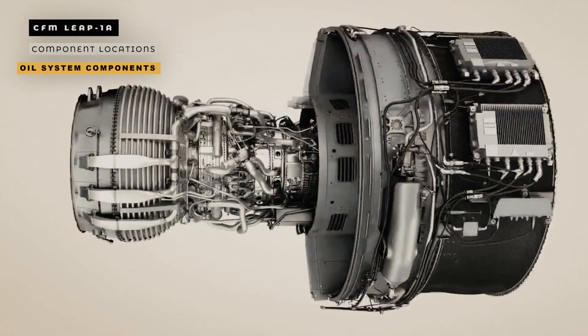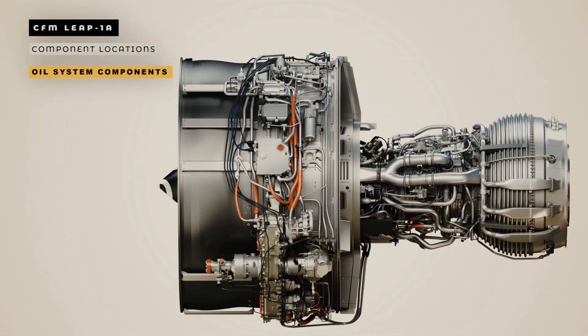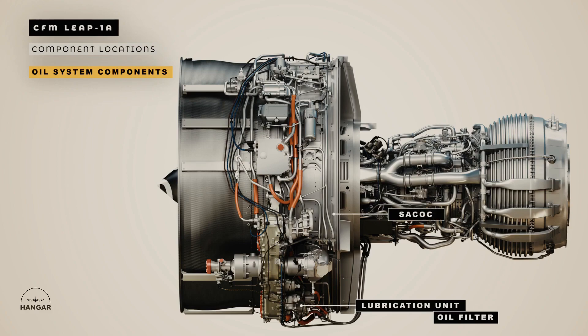And now we will look at oil system components. The oil tank is installed on the right-hand side of the fan case at 4 o'clock position. The lubrication unit is installed on the left-hand side of the fan compartment, on the rear face of the gearbox. The oil filter is fitted inside the lubrication unit. The surface air cooling oil coolers are installed on the inner surface of the fan frame after the fan discharge vanes.